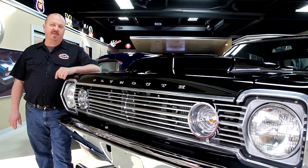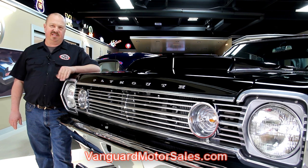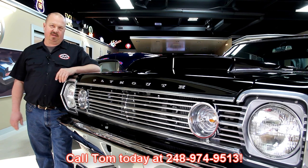If you've caught us on eBay and you're looking for the pricing on our cars, go to our website at vanguardmotorsales.com. All the prices for our cars are there on our website and it's also the reserve price on eBay, so it's the exact same price. Or you can just call Tom at 248-974-9513 — he'd love to talk to you about the cars.